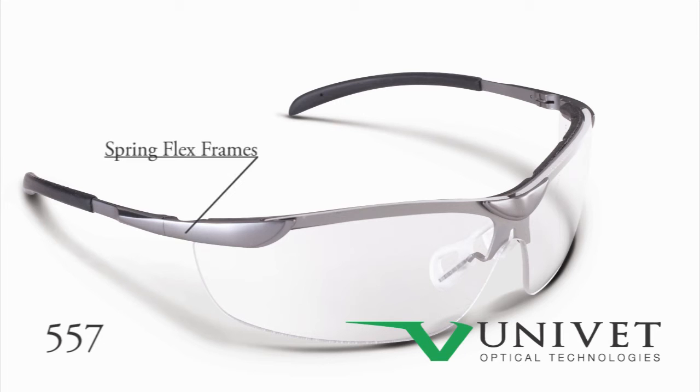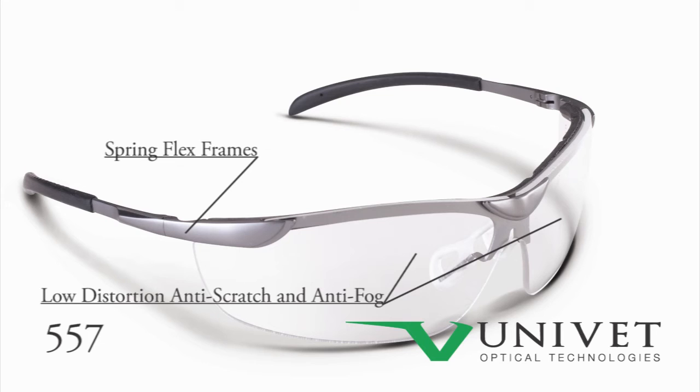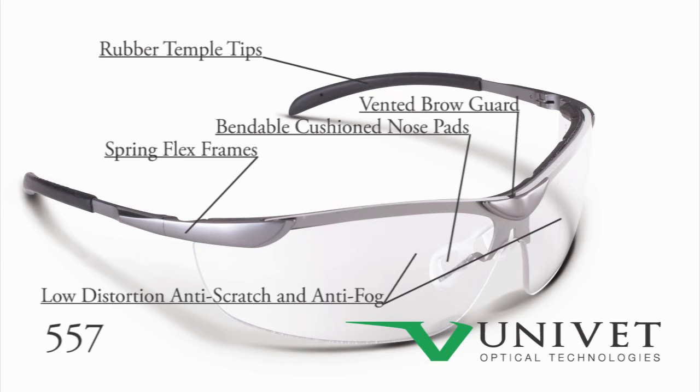Their high-tech frames feature spring flex, gunmetal gray alloy construction, and low distortion, scratch resistant, and anti-fog polycarbonate lenses. The 557 also features a bendable, cushioned nose pad, rubber temple tips, and a vented neoprene brow guard to ensure all-day comfort.